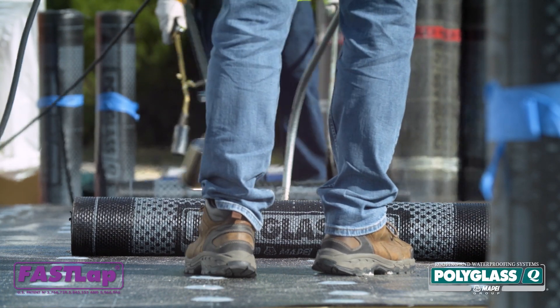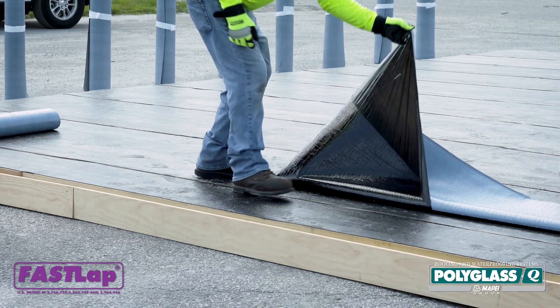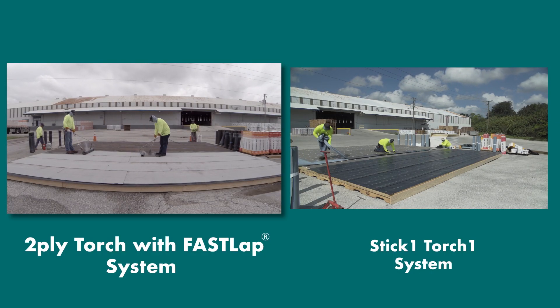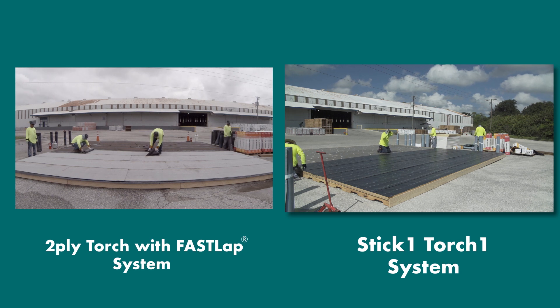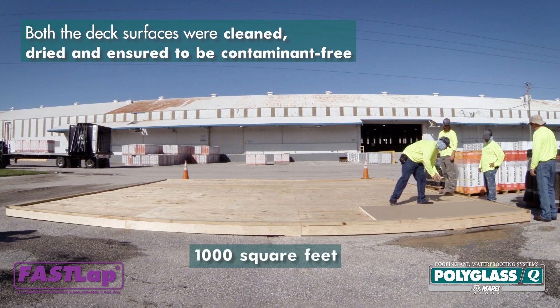At Polyglass, we conducted a time study to show you the labor-saving benefits of our patented Adiso self-adhered technology. We compared the installation of a 2-ply torch roofing system against a STIK1 Torch1 roofing system. Two-ply wood decks were prepared, each 1,000 square feet.